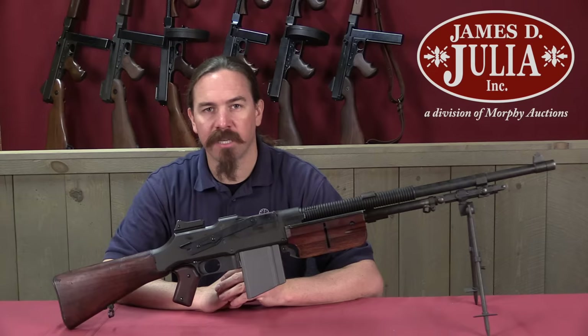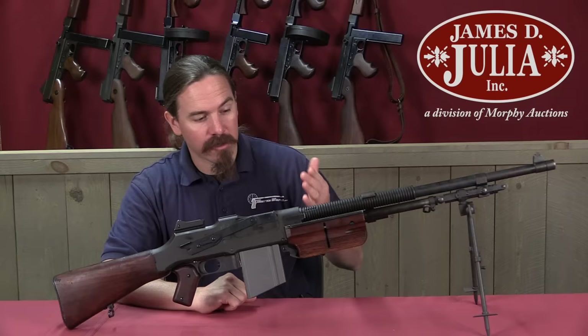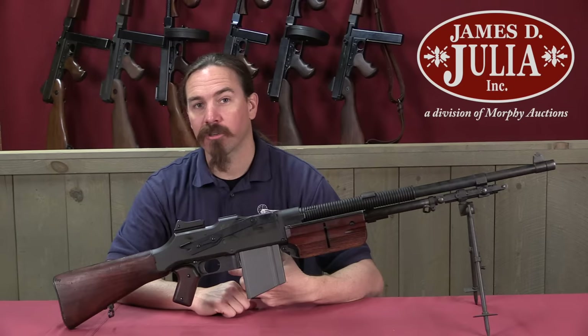Hi guys, thanks for tuning in to another video on ForgottenWeapons.com. I'm Ian McCollum, and I'm here today at the James Julia Auction House taking a look at some of the guns they're going to be selling in their upcoming Spring of 2018 firearms auction. Today we're taking a look at a particularly rare version of the Colt BAR.